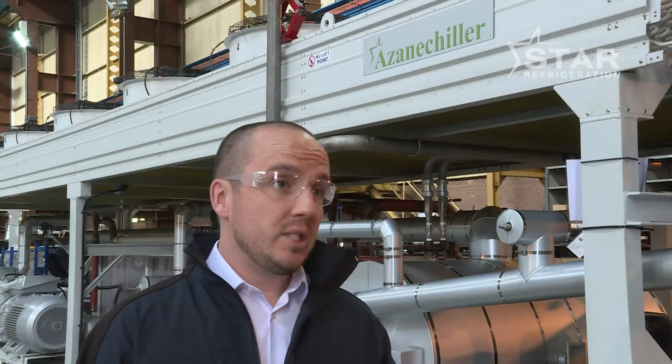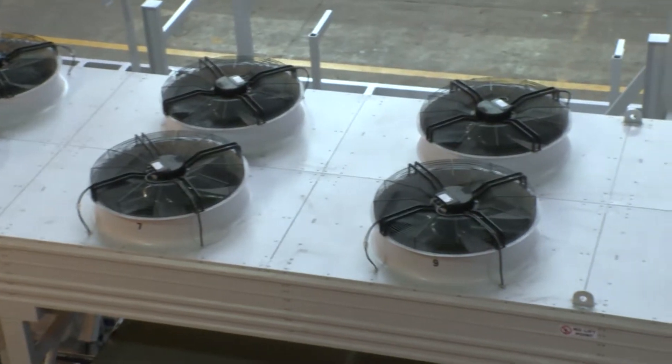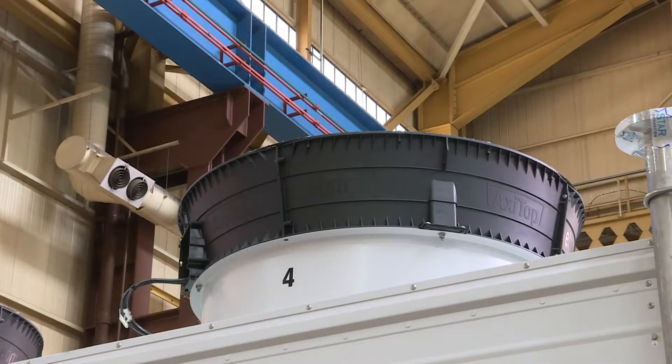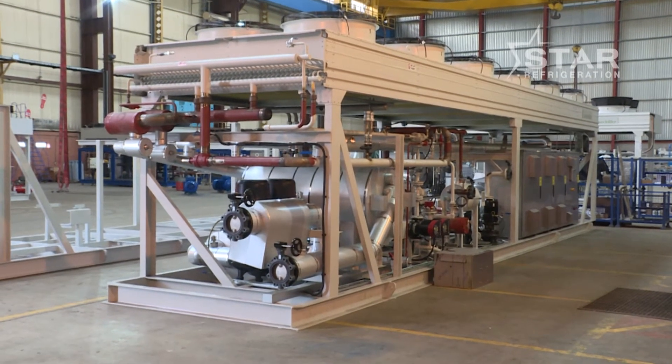Another feature of the Azine Chiller is that it's extremely reliable. We manufacture here in Westway in the UK, and all units come with a two-year warranty as standard. All units are also run tested prior to dispatch, and on top of that, Star offers full lifetime support for our products — from upfront ammonia hazard assessments before the project gets off the ground, all the way through to service, maintenance, and aftercare. This means we can deliver efficient, robust, long-lasting systems in which our customers can invest with confidence.